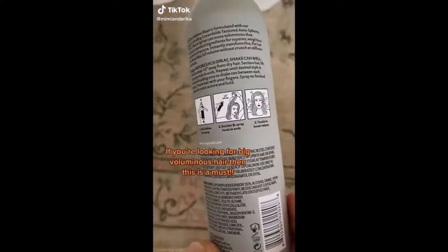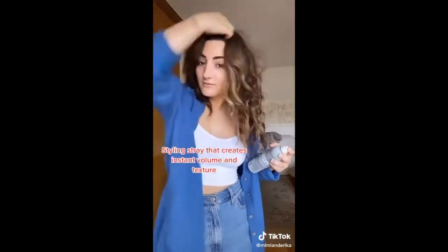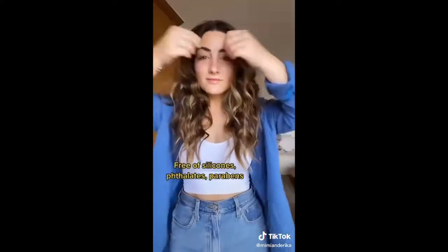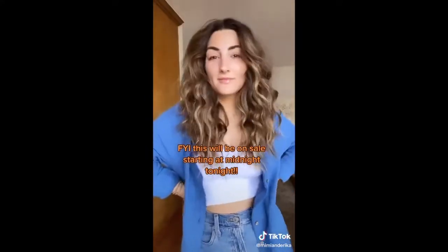If you're looking to get big voluminous hair this summer then this product is definitely for you. It's a styling spray that creates instant volume and texture that's almost as light as air. Simply spray on dry hair from your roots to the ends and look at that volume. It's also cruelty-free, vegan, gluten-free, and color safe, free of silicones and parabens. This will be on sale starting at midnight for Prime Day so add it to your cart so you don't miss the sale.